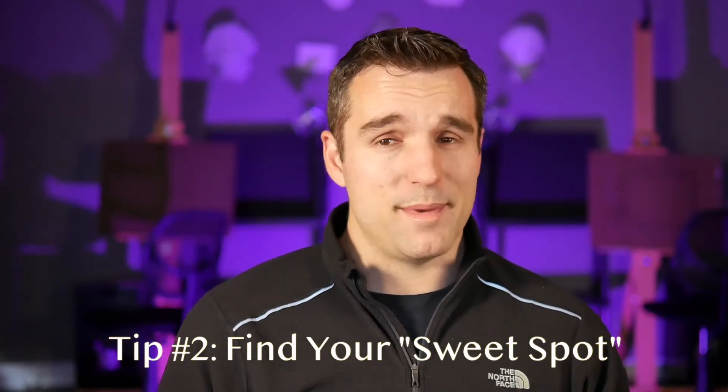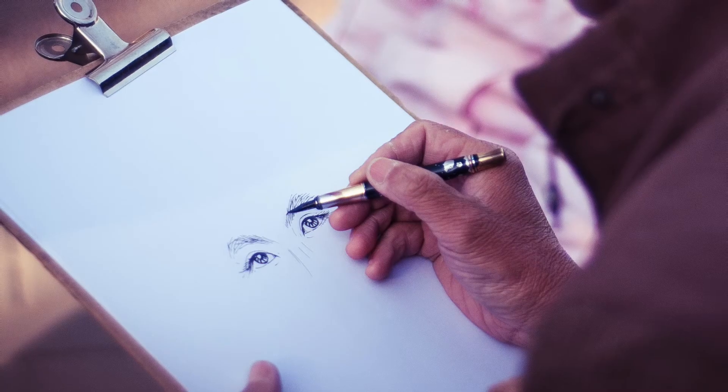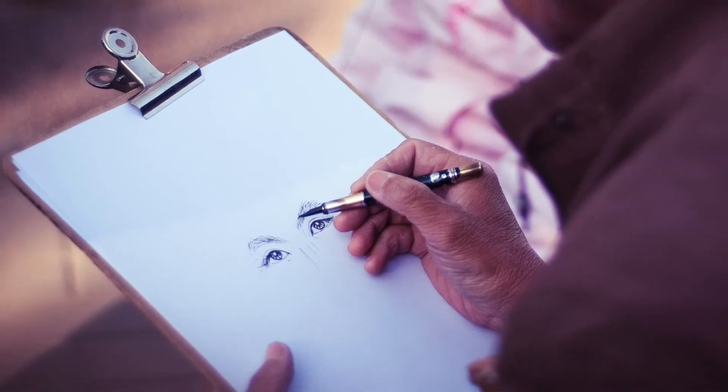Tip number two: find your sweet spot. What do I mean by sweet spot? Well, most of the time we like to draw or paint the same things over and over. As you'd expect, we start to get really good at these things and subjects, so we keep doing them, developing a comfort zone. The problem is that once we're comfortable, we don't really venture out of that zone too often because we don't want to fail or make bad work. An example of this might be someone who just draws the same eye over and over again, or flowers, or dogs, or that sunset.